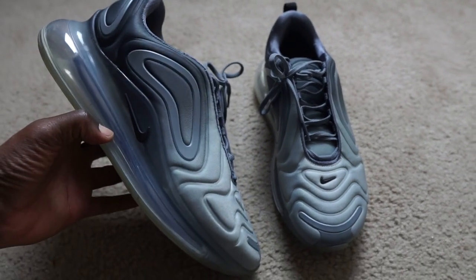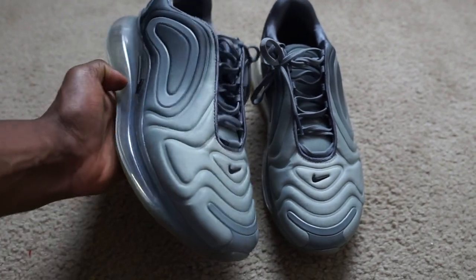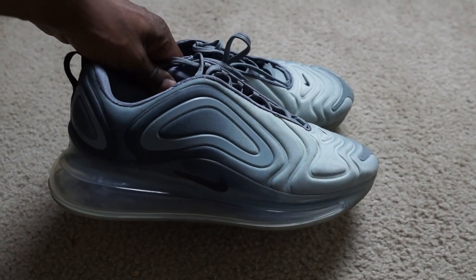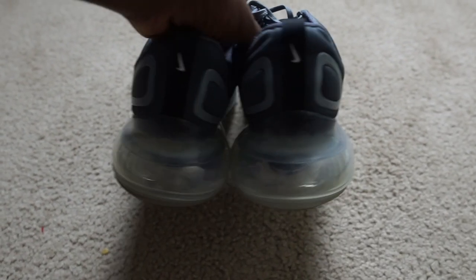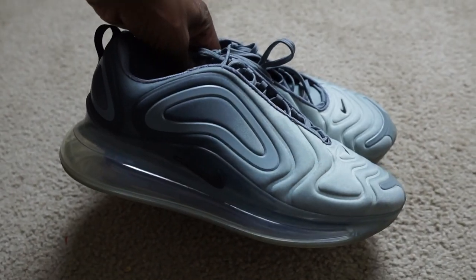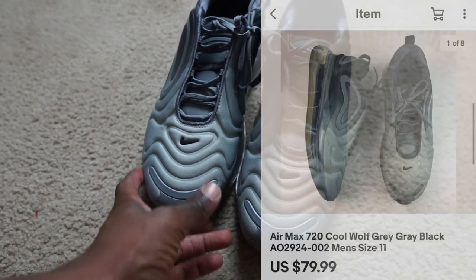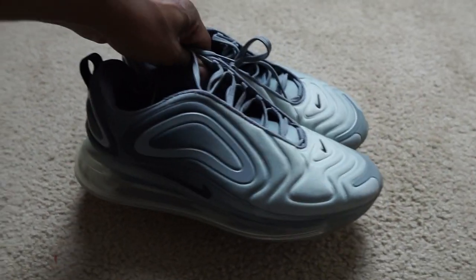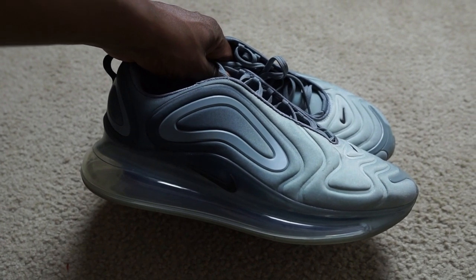First up is a pair of Air Max 720s — this actually came out of the personal collection. I was wearing these for a while; I picked them up on Poshmark for about 30 bucks. They were a little dirty so after I cleaned them up I was rocking them to the gym, but 720s are not the most comfortable shoe for me. I listed these for 80 bucks and they sold within about three weeks, so definitely be on the lookout for 720s.